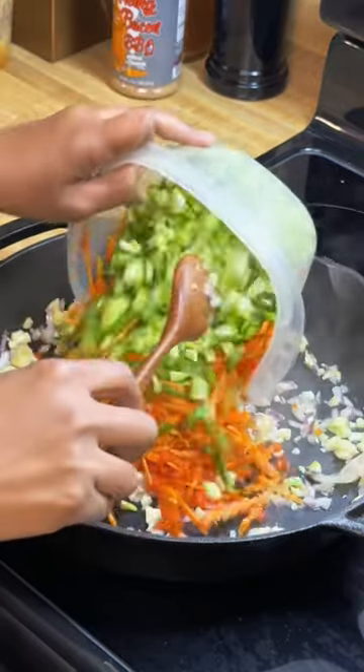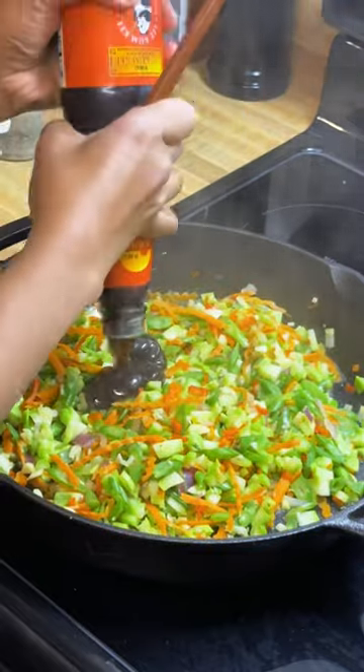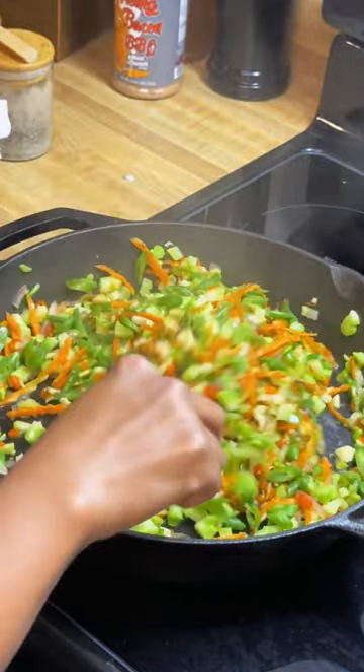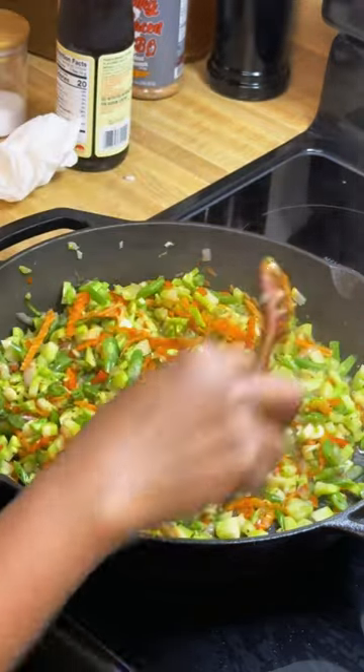I added a bit of water to help cook it faster. Season it with about one and a half tablespoons of oyster sauce, one half teaspoon of black pepper, and one half teaspoon of salt. Let it cool and wrap them in egg roll wrappers.